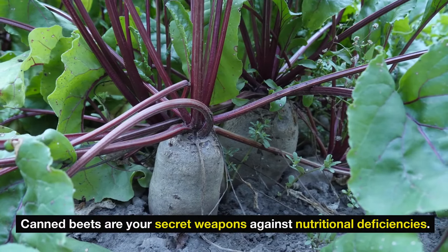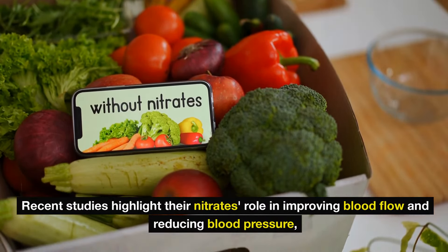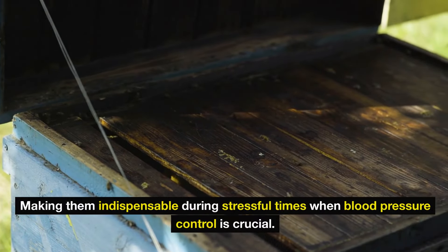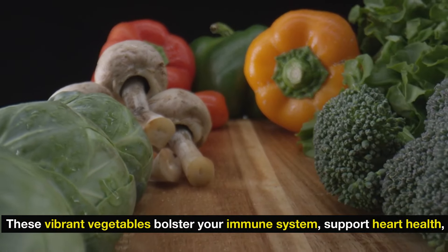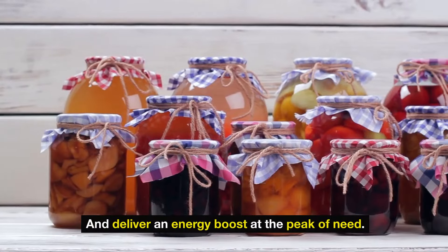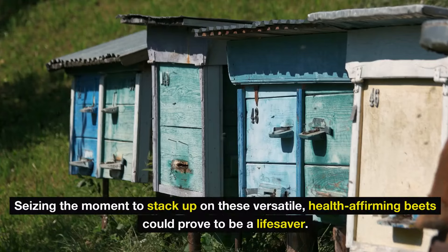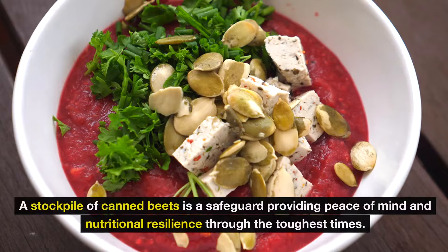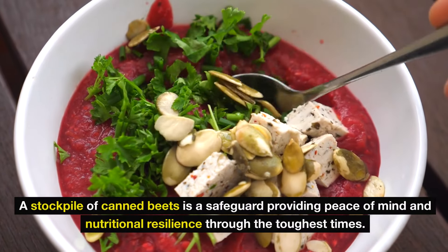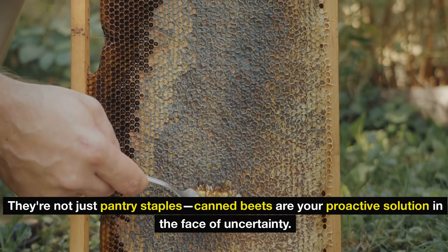Canned beets are your secret weapons against nutritional deficiencies. Recent studies highlight their nitrates' role in improving blood flow and reducing blood pressure, making them indispensable during stressful times. As stress and fatigue rise amidst supply concerns, these vibrant vegetables bolster your immune system, support heart health, and deliver an energy boost at the peak of need. With the unpredictable rise in grocery prices looming large, seizing the moment to stack up on these versatile, health-affirming beets could prove to be a lifesaver. A stockpile of canned beets is a safeguard providing peace of mind and nutritional resilience through the toughest times.